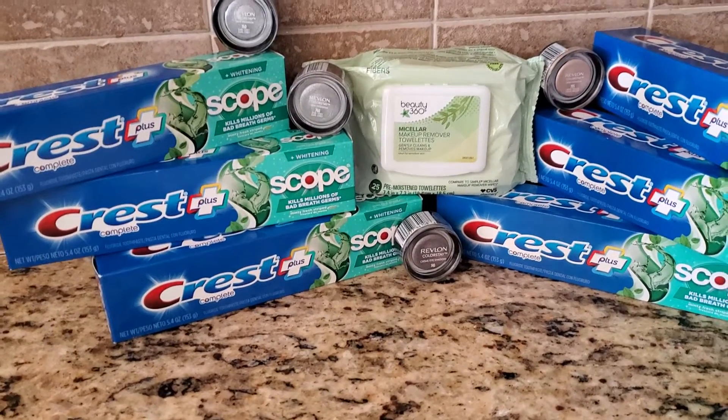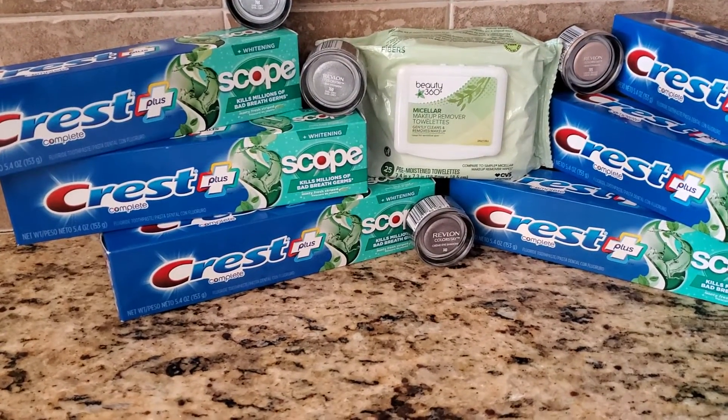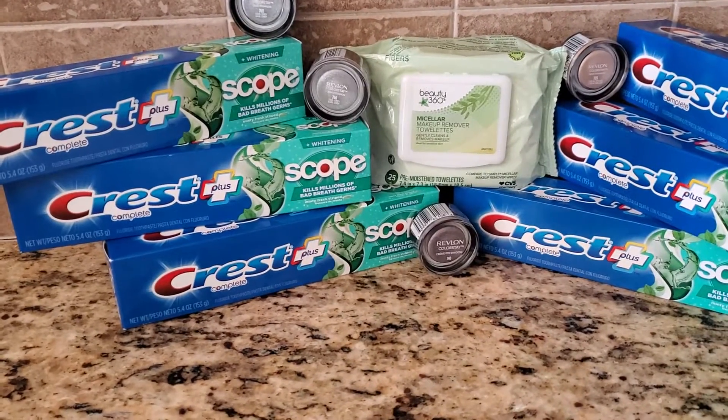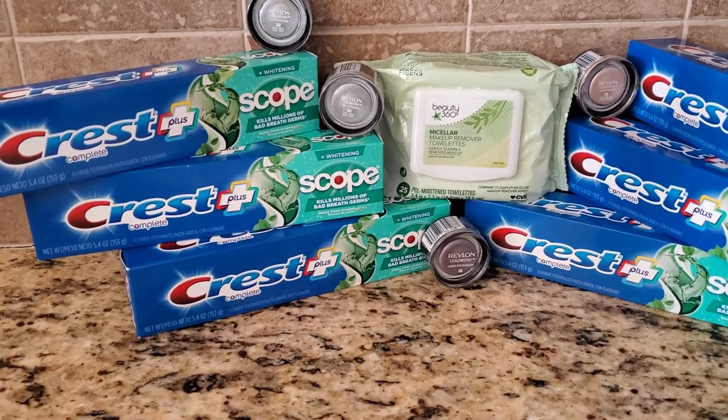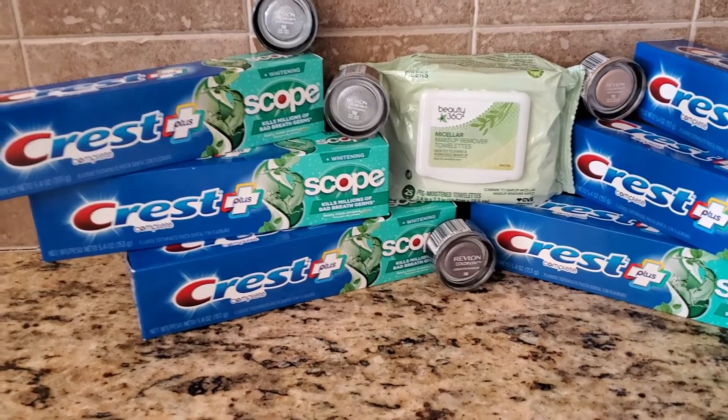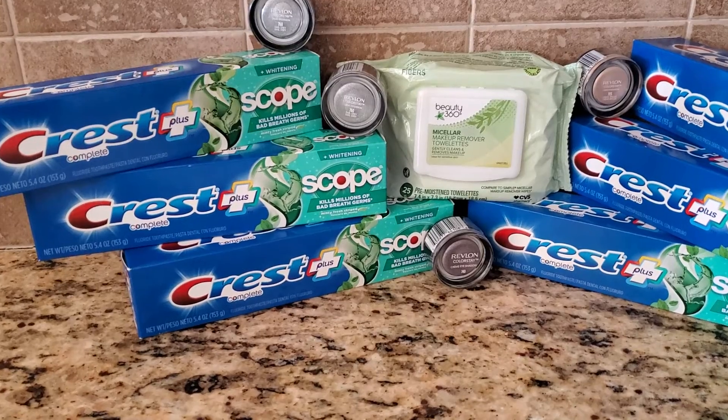You could arm yourself with the CRTs, the ExtraBucks if you have them. You don't have to do everything that I do, but if you want to start at CVS, this is where you start. Start with the oral care this week, because oral care at CVS this week, it's on fire.